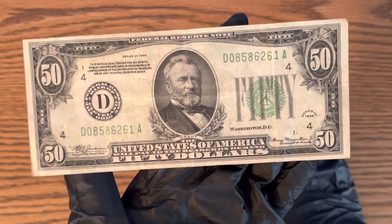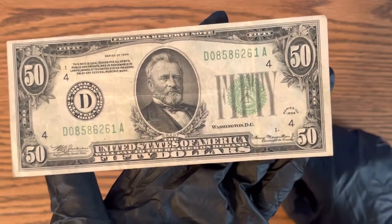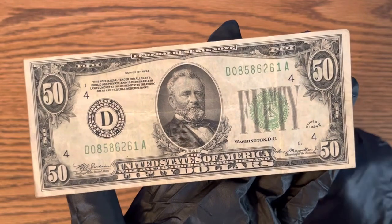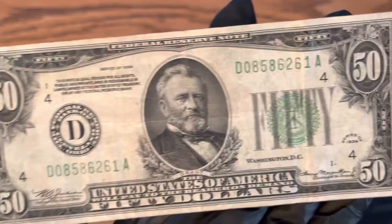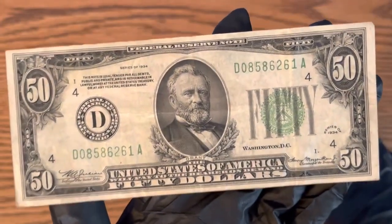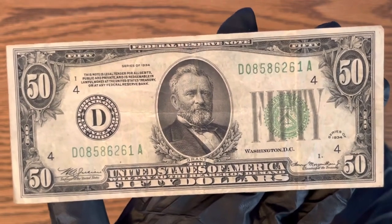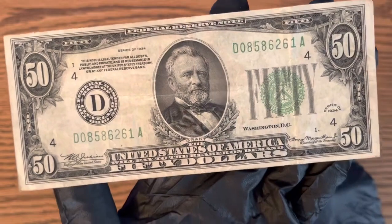I got it in a strap of $50 bills because I was doing a money hunt — that's back before I did YouTube videos. I did that and I found this in there, which is a 1934, which is a very cool find. Somebody watching this video might have even found one of these too, if they're lucky enough.